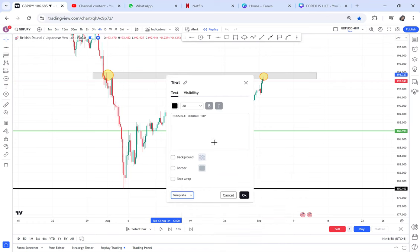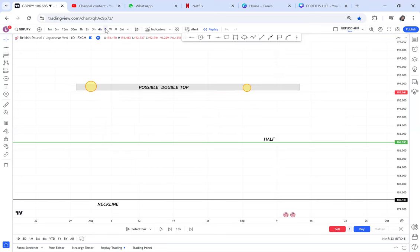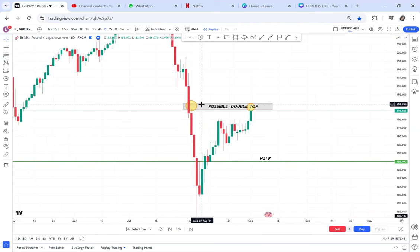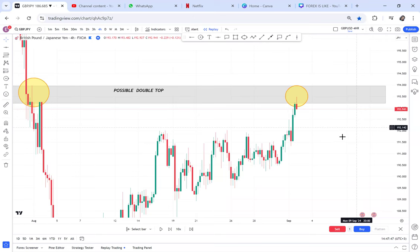Any good strategy needs an entry level, a target, and an exit plan if the market violates your strategy. With this double top, the first thing to do is check the daily chart for OPT. On the daily you can see there's no OPT — no OPT means accuracy on the 4-hour. Whatever the 4-hour tells you to do, do that: if it says sell, sell. If the double top is violated, don't insist. This double top was on the 4-hour, not on the daily.